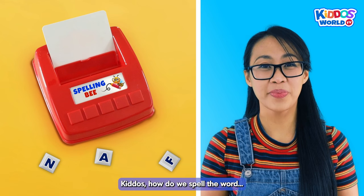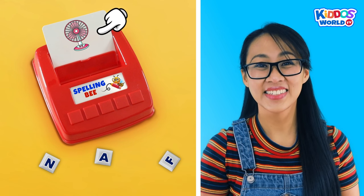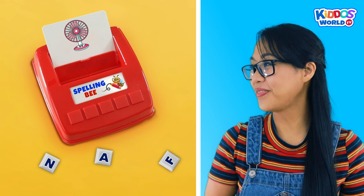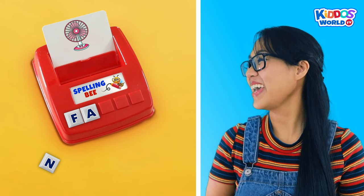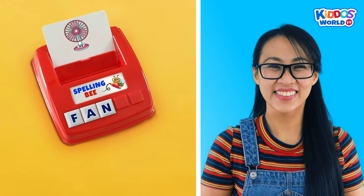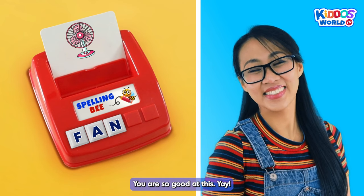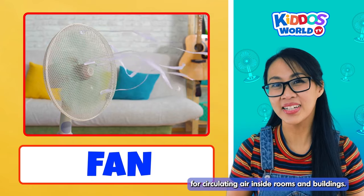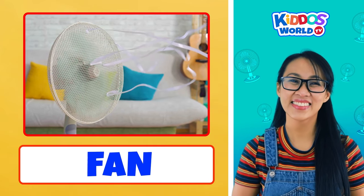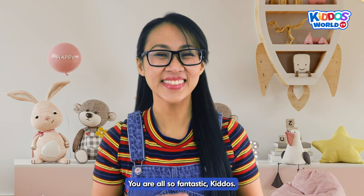Kiddos! How do we spell the word... Fan? Okay, follow me! F... A... N... Fan! Perfect job! You are so good at this! Yay! Fans are used for circulating air inside rooms and buildings. We use fans when it is hot. Am I right, kiddos? Yes! You are also fantastic, kiddos!